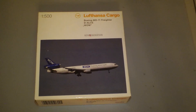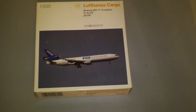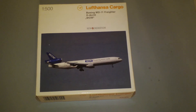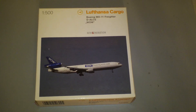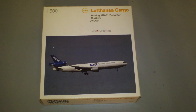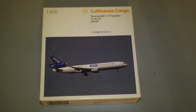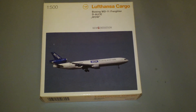This is Herpa catalog number 506045. It's a 2004 release, discontinued in 2006, and it comes in the WOW Powering World Trade colors. It is a new generation model and the registration is D-ALCE, powered by three CF6-80C2D1F engines.